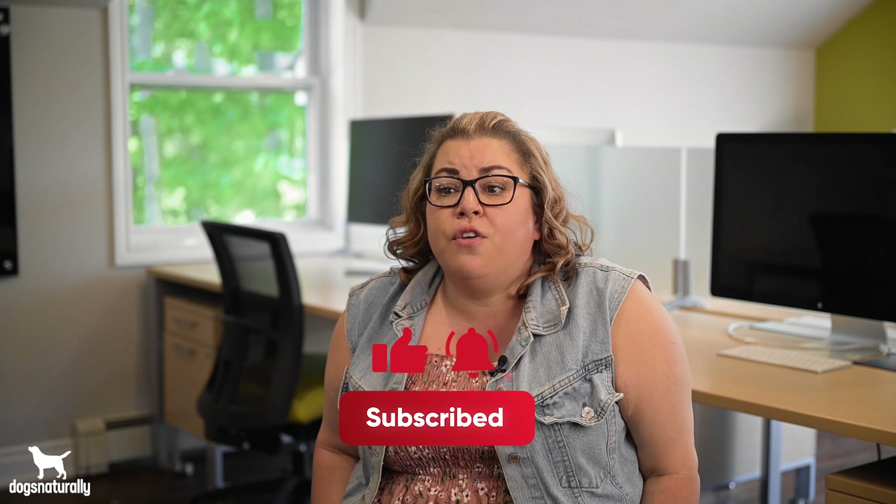If you have any questions, feel free to leave a comment below and our team can help you out. Don't forget that you can visit DogsNaturallyMagazine.com for more tips to help your dog live a long, happy life. See you next time!